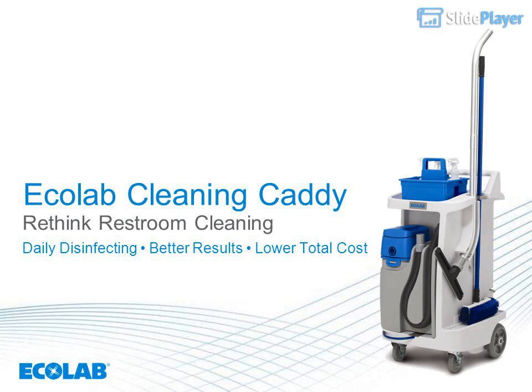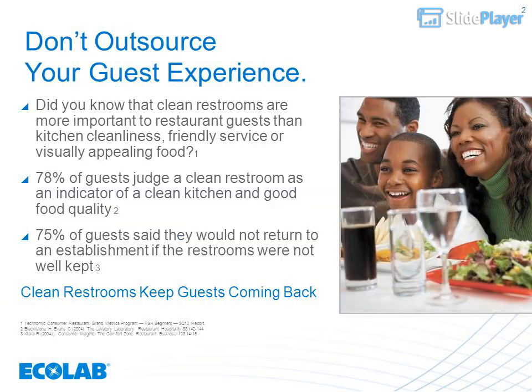Ecolab cleaning caddy: rethink restroom cleaning. Daily disinfecting, better results, lower total cost. Don't outsource your guest experience.